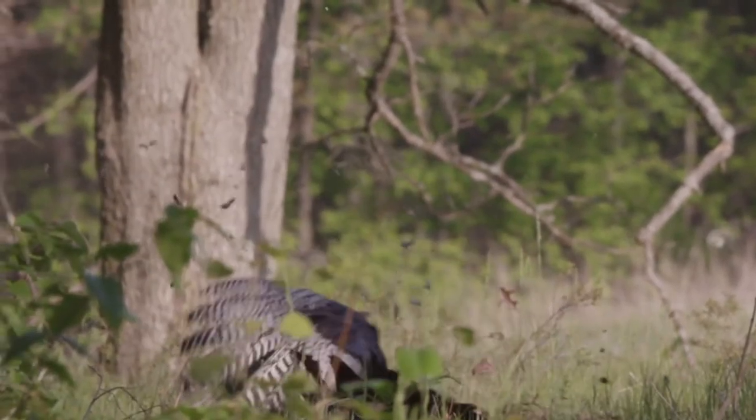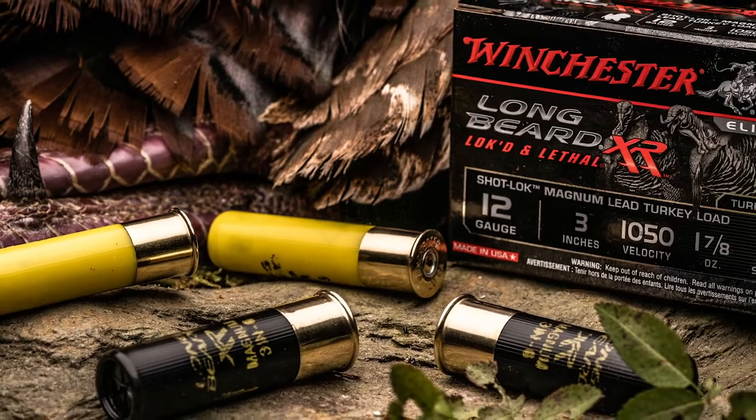Everybody's reaching out trying to extend the distance. They're reaching out to the TSS and looking at all these other loads, but for the value, you can't beat the bang for the buck with the Longbeard XR. That's it.